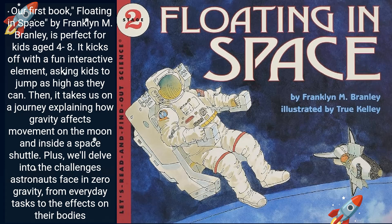Our first book, Floating in Space by Franklin M. Branley, is perfect for kids aged 4 to 8. It kicks off with a fun, interactive element, asking kids to jump as high as they can. Then it takes us on a journey explaining how gravity affects movement on the moon and inside a space shuttle. Plus, we'll delve into the challenges astronauts face in zero gravity, from everyday tasks to the effects on their bodies.